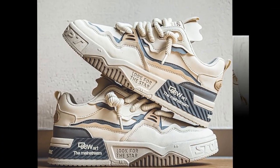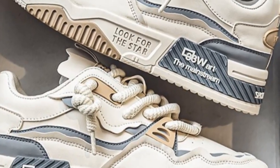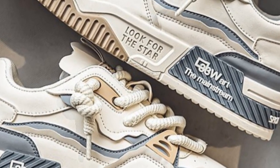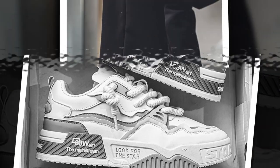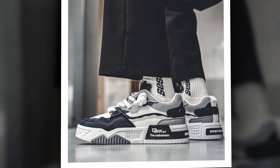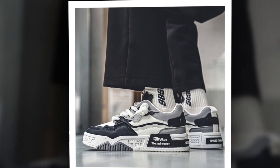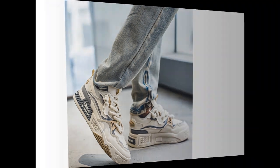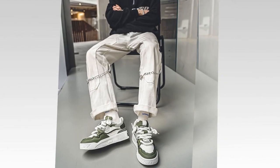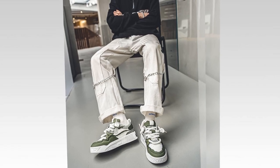I've been wearing these sneakers for a while now, and here's my honest opinion. They're super comfortable. After a full day of walking and standing, my feet don't feel as tired as usual. The cushioning is just right, and I appreciate the rubber outsole's support. Regarding durability, the outsole holds up well for daily use. And thanks to the waterproof feature, I don't have to worry about stepping in puddles or getting caught in the rain. My feet stay dry, and the material seems to be resistant to stains, which is a plus.